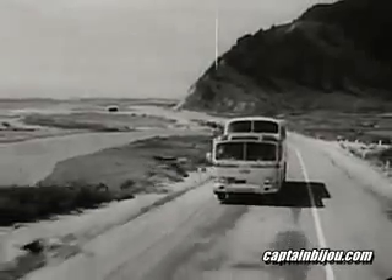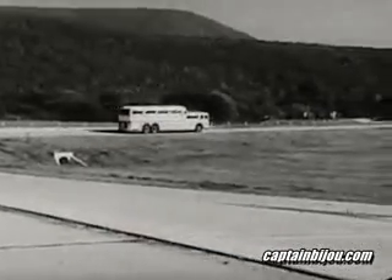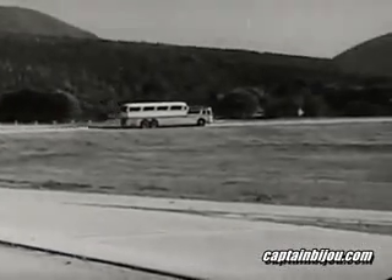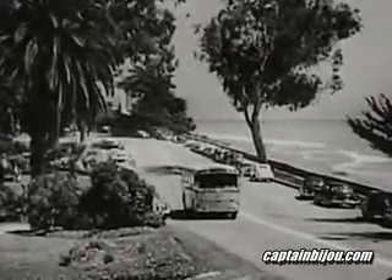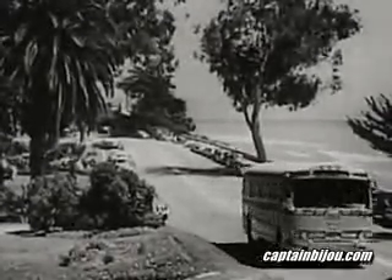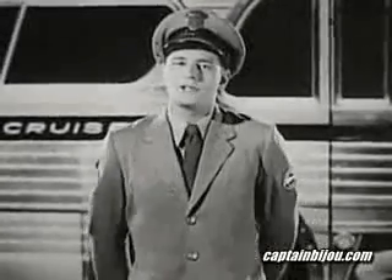Say kids, look at that beautiful bus — it's the Greyhound Scenicruiser that operates all over America. And here's the sleek, smooth-riding Greyhound Highway Traveler that's made traveling by bus so much fun.